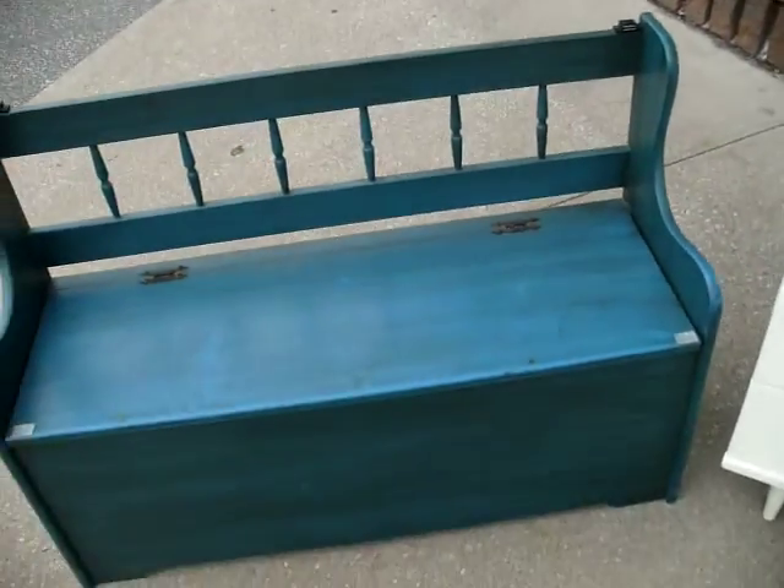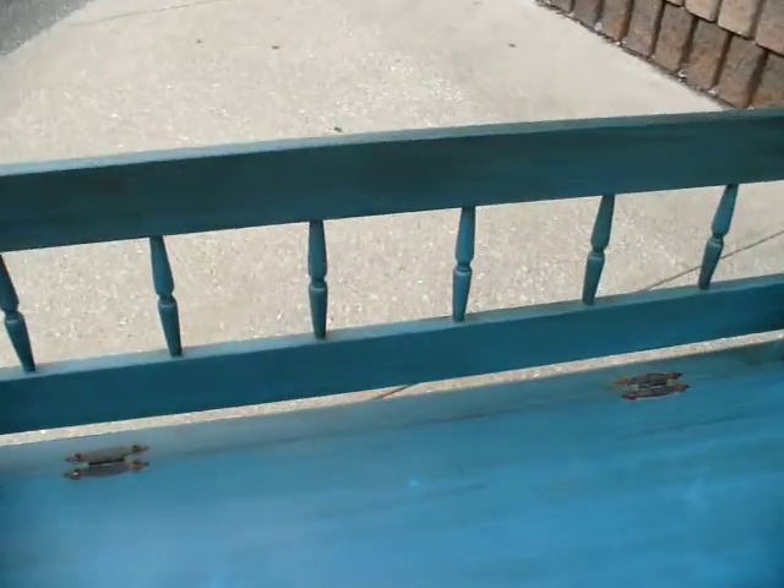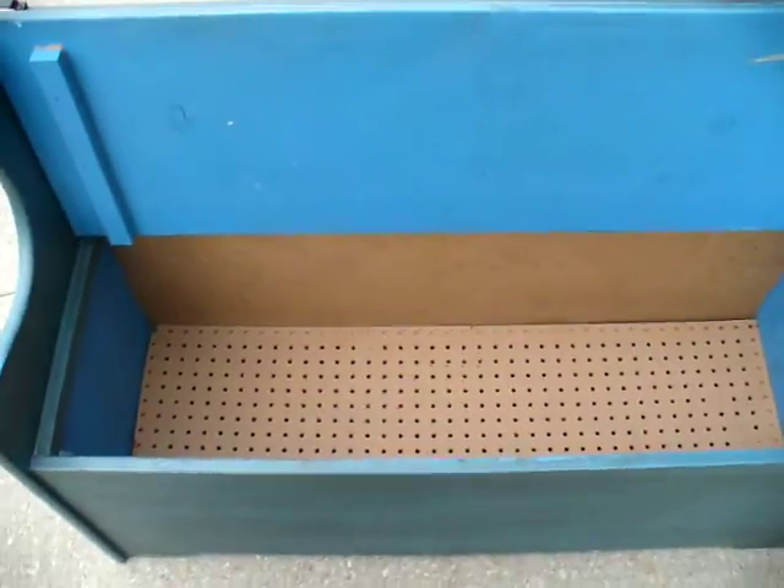And lastly, ladies and gentlemen, we have the bench. It opens up for storage, priced at $80. It does open up and holds with magnets — great storage piece.